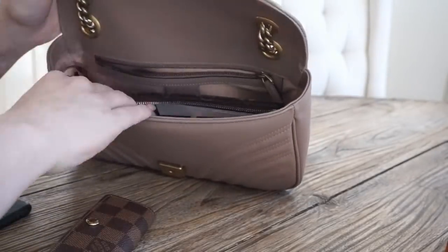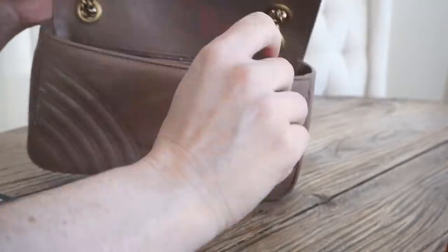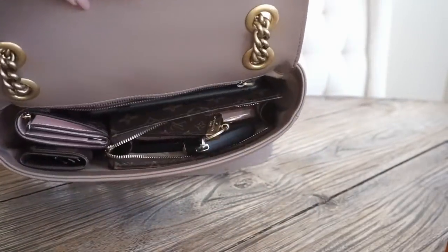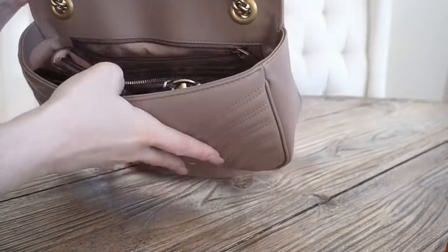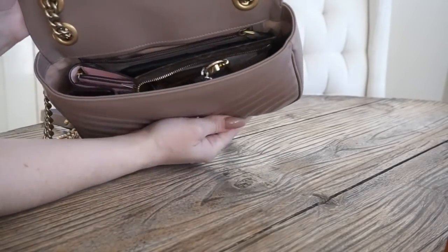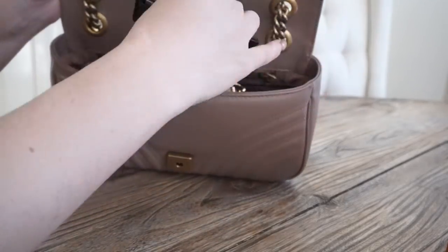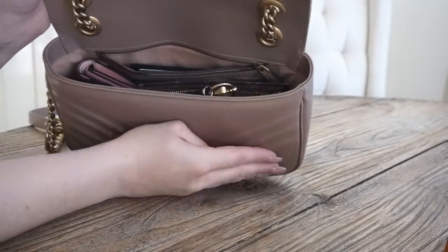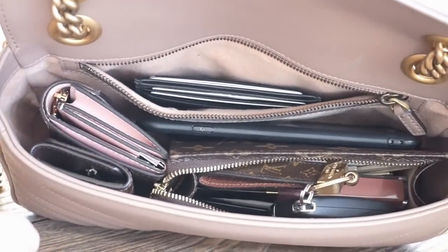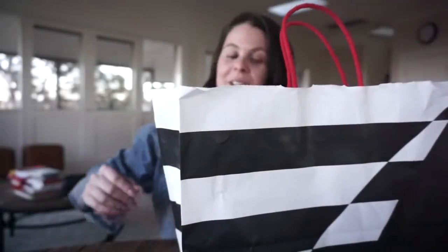So obviously now I can still keep my Toiletry 15. Putting the Zoe in here is just crazy because there's just so much more space. It was fine before with my Emily as well, but obviously that's just a much better space saving tactic. Here's my card case — I can actually put that in the pocket too. So there we go, that's all of it. There's the Zoe. Cute!